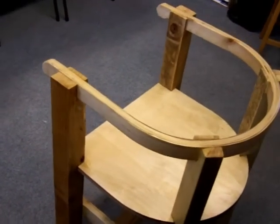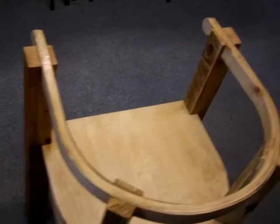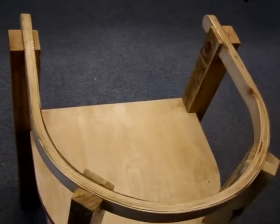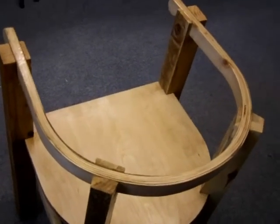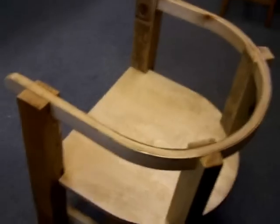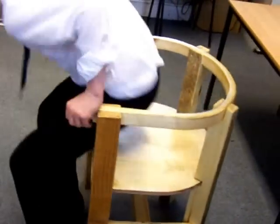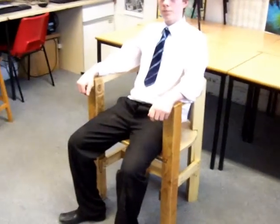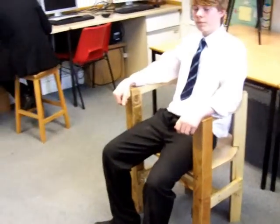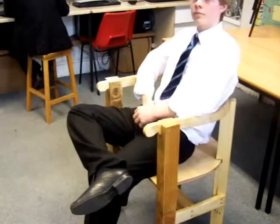The arm rests were made by steam bending using a home-built steam bending tube. Sturdy enough to be sat on — we'll do another video outside in a minute, in a different environment.